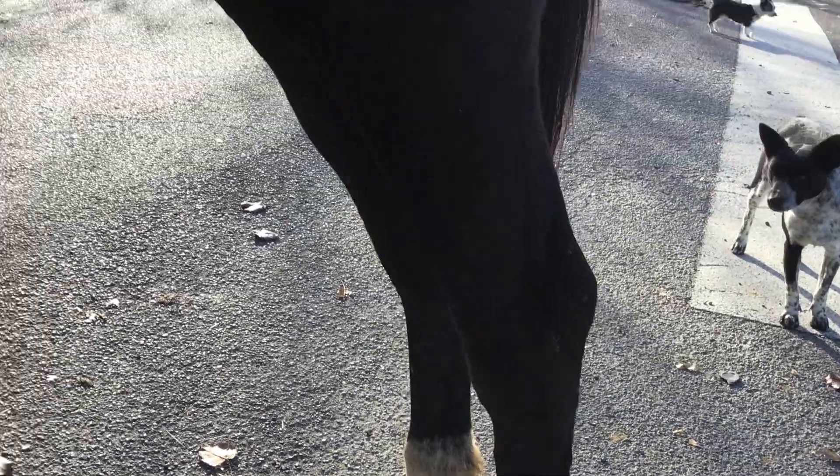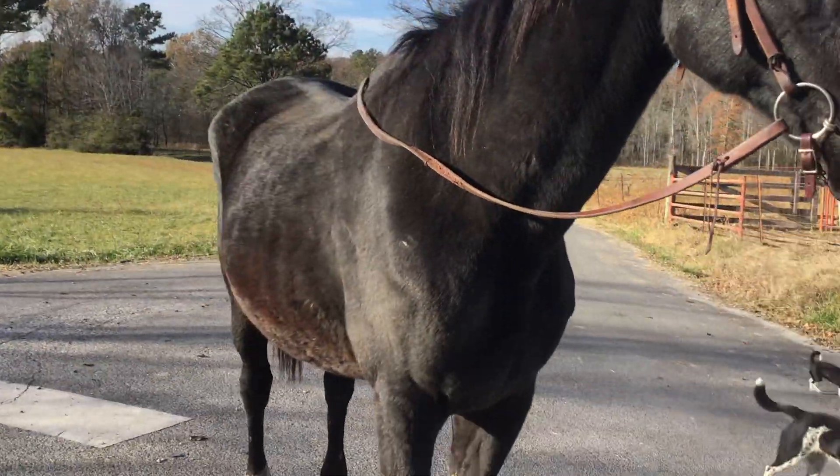The hoof has a crack in it as well, but she is moving just fine on it. We want to call it to everybody's attention. Turn her around so we can move out of the sun and see the video better.